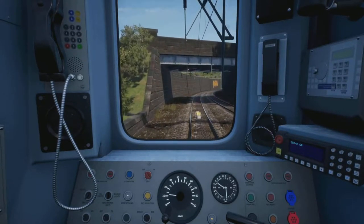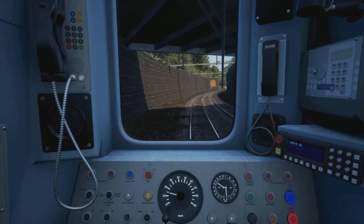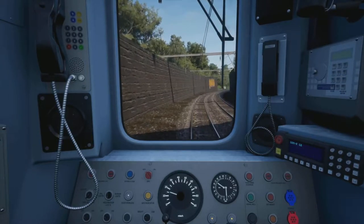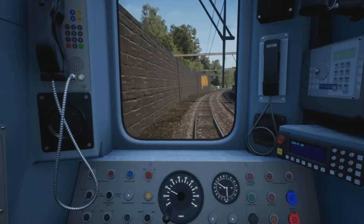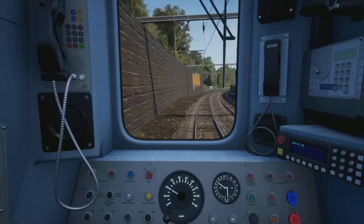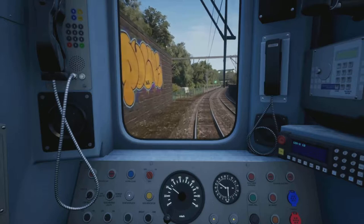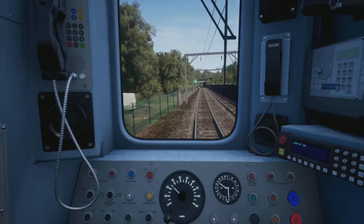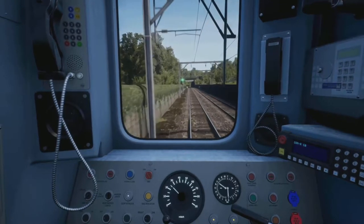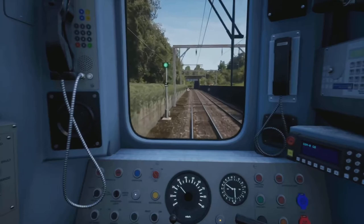I don't think ScotRail did ever have any 313s though — they've got the 314s. What is actually the difference between a 313 and a 314? Obviously from looks they almost look identical. I think it's just the motors, isn't it — yeah, I think it's just the motors.